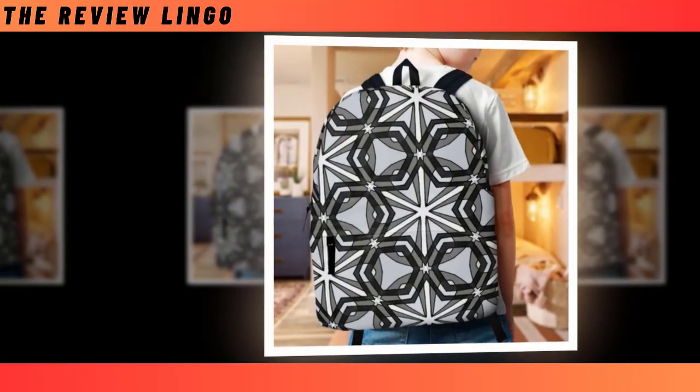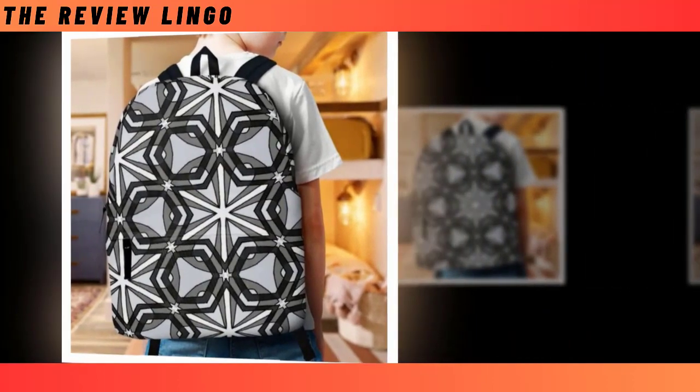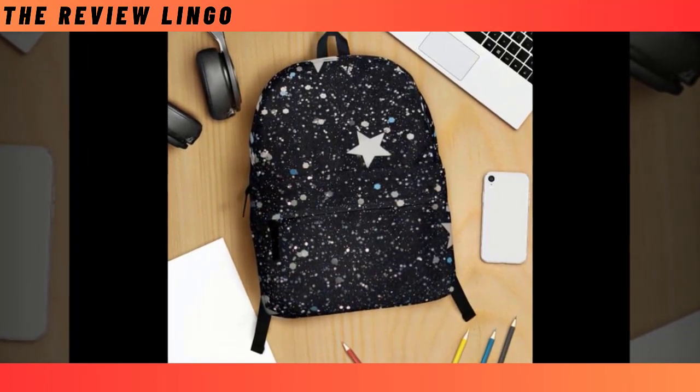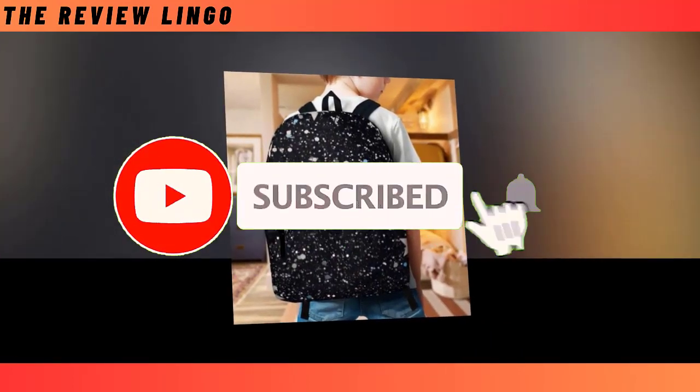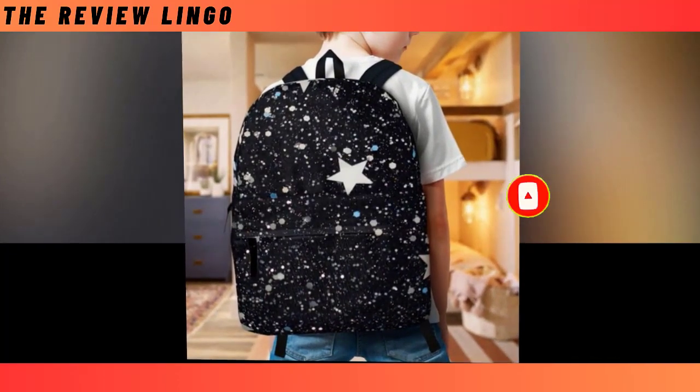Its compartments provide organization for essentials, while its ergonomic design distributes weight evenly, sparing us from undue strain. From students navigating the labyrinth of academia to adventurers exploring the great unknown, the backpack remains an essential companion, embodying the spirit of adaptability and readiness for whatever lies ahead.